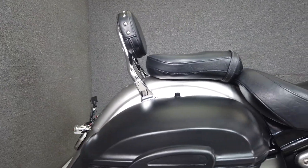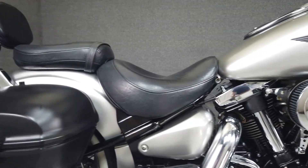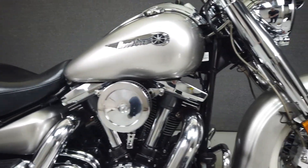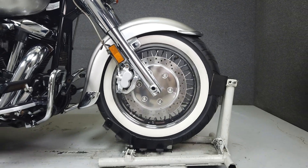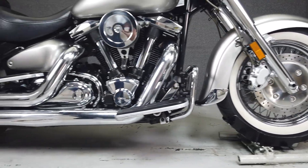It also features aftermarket grips and 14-inch handlebars. This is a Silver Edition Roadstar numbered 1,171 of 1,600 produced. With classic styling, touring capability, and dependable performance, the Roadstar Silverado holds its own among larger displacement metric cruisers.